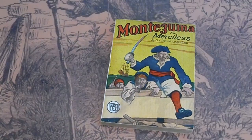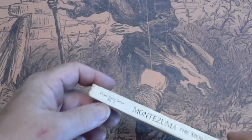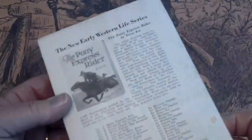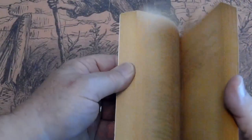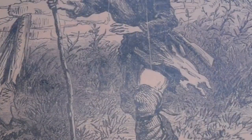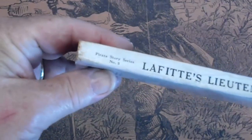Montezuma the Merciless. Pirate Story Series number two. Pages are tan. Lafitte's Lieutenant was number five.